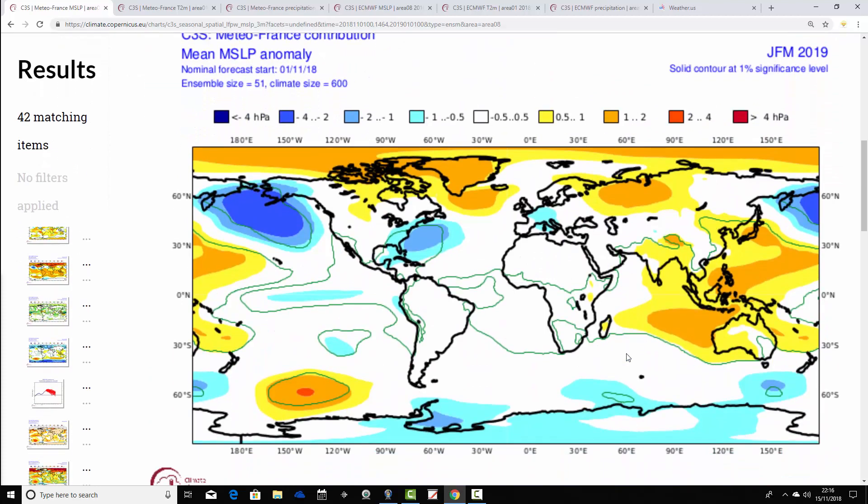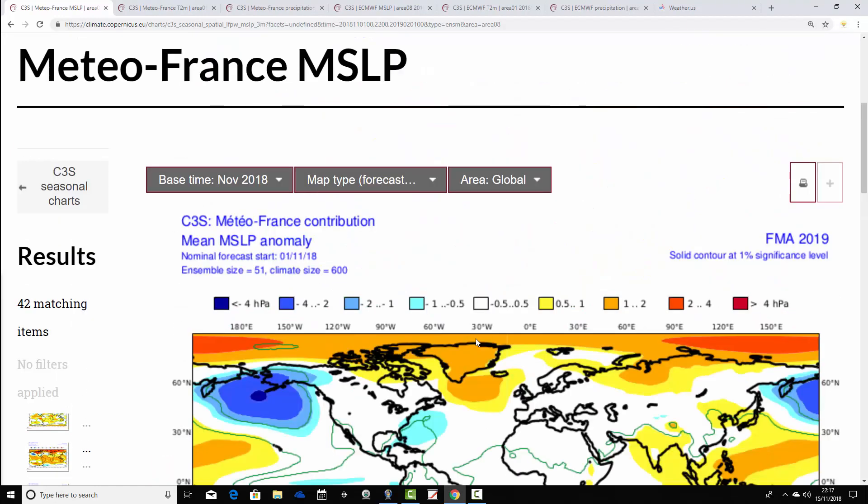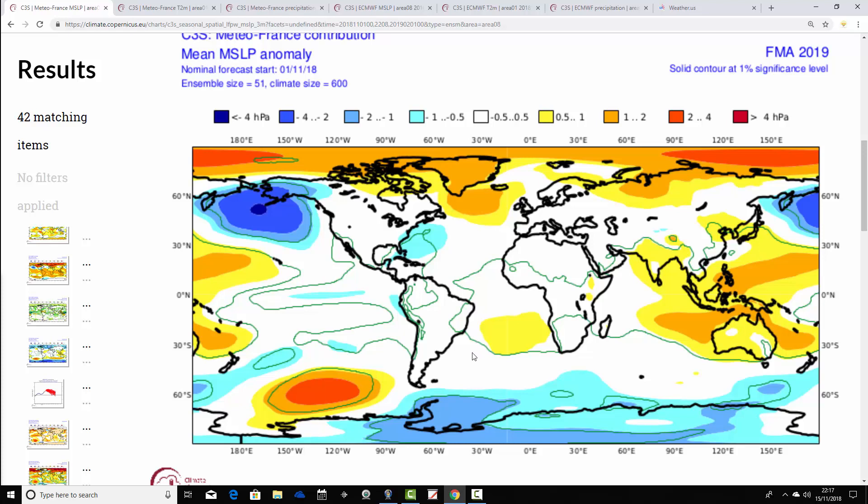The high pressure signal actually continues and strengthens as we go into the late winter, taking us from January through February to March. That area of high pressure around Greenland down into the North Atlantic is strengthening, with low pressure more centred across central parts of Europe. There's also an area of high pressure back to western Russia, ridging into Scandinavia — again, you'd expect easterly winds. By the way, these charts are at the Copernicus website — you can find a link on the links page, though it's difficult to navigate now. The link is provided if you'd like to see these charts for yourself.